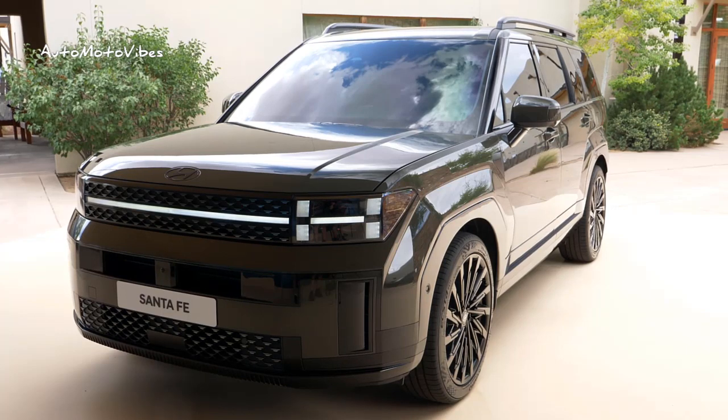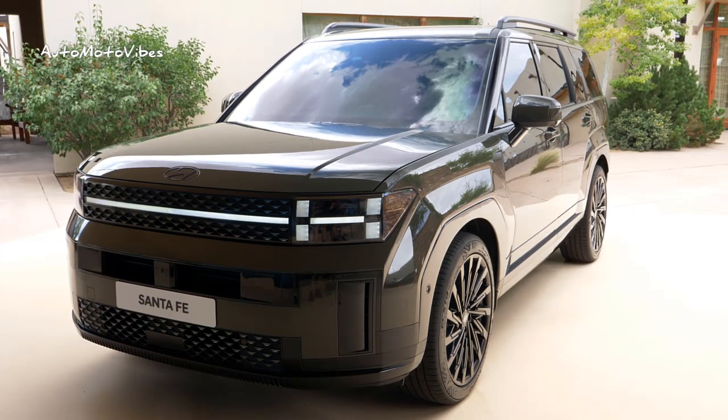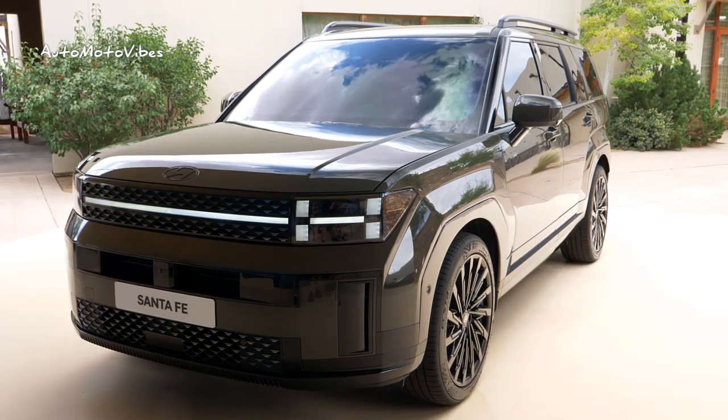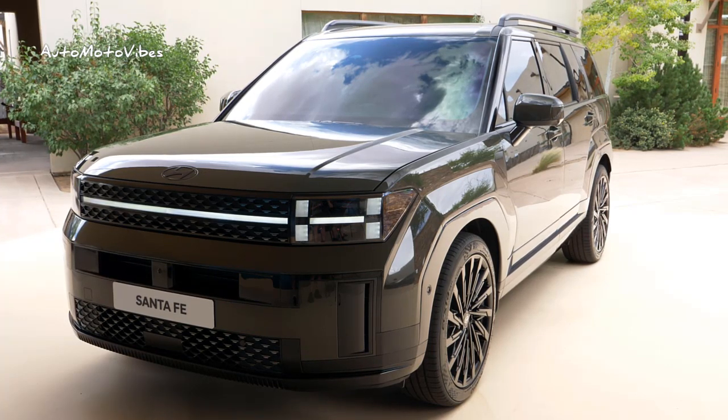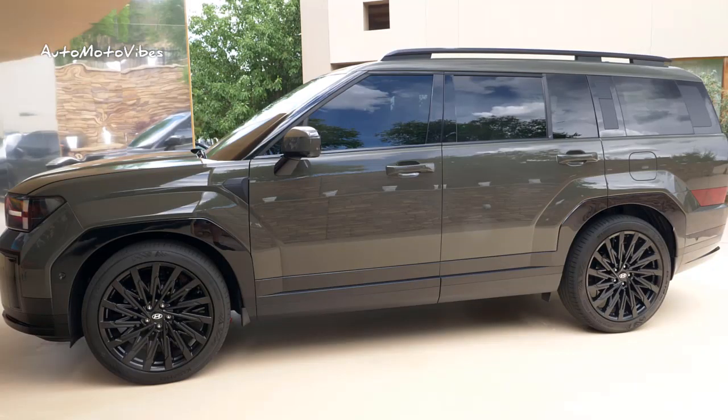The list includes a 2.5-liter turbo gas with 285 PS and 422 Nm, a 2.5-liter naturally aspirated gas with 195 PS and 246 Nm, a 1.6-liter turbo gas hybrid with 230 PS and 350 Nm, and a 1.6-liter turbo gas plug-in hybrid.